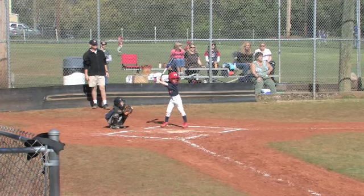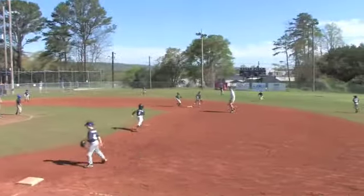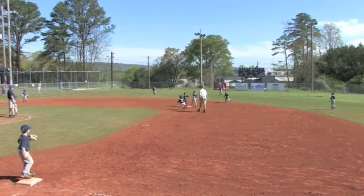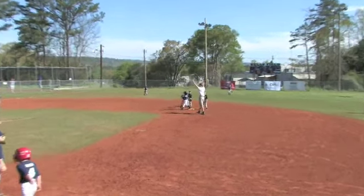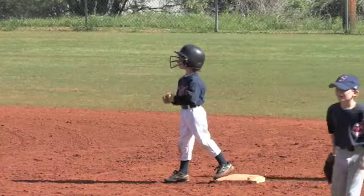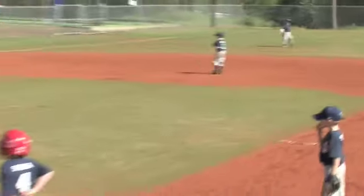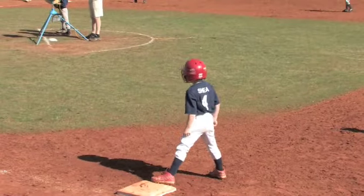Fifth pitch to Lauren Shea — nice hit right up the middle, going into the outfield. The fielder tries to make the out at second. A nice hit by Lauren Shea — advances Wheeler to second, and Lauren Shea is safely on first.